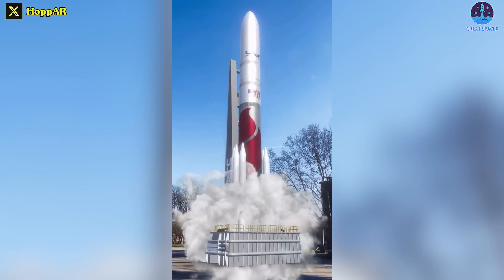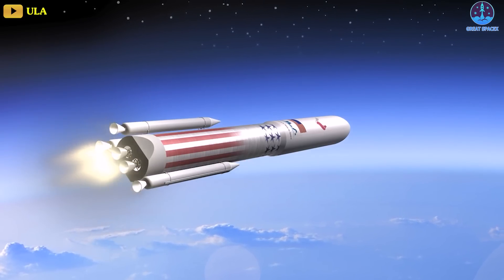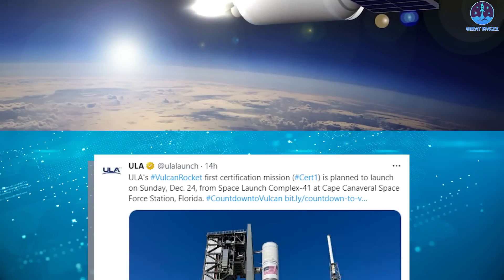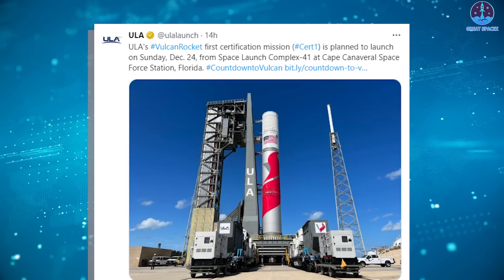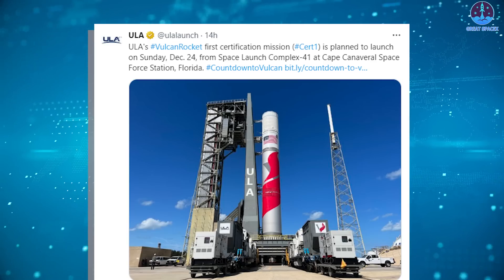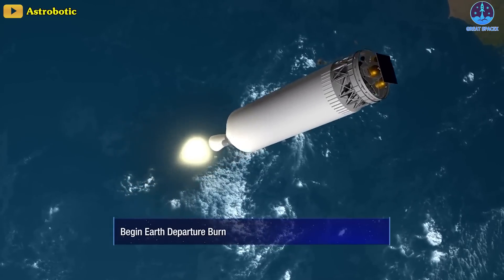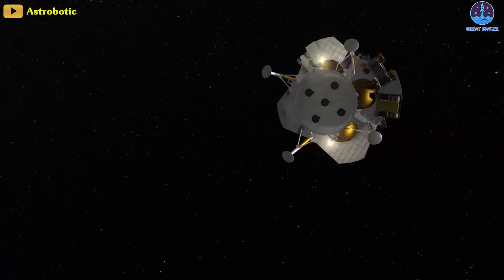For our final piece of news today, the United Launch Alliance now plans to launch its first Vulcan Centaur rocket on Christmas Eve, carrying a commercial lunar lander. The company announced on October 24th that the launch of the CERT-1 mission — the inaugural flight of the Vulcan Centaur — is scheduled for December 24th from Cape Canaveral Space Force Station in Florida. The mission will carry Peregrine, a commercial robotic lunar lander developed by Astrobotic, as well as a payload from space memorial company Celestis that will remain attached to the rocket. In an interview with CNBC, Tori Bruno, chief executive of ULA, said the date is driven by the requirements of Peregrine.